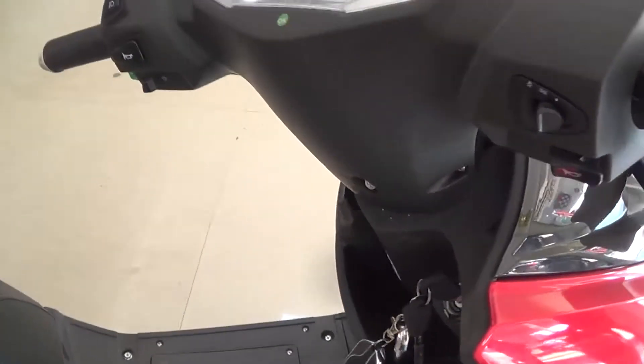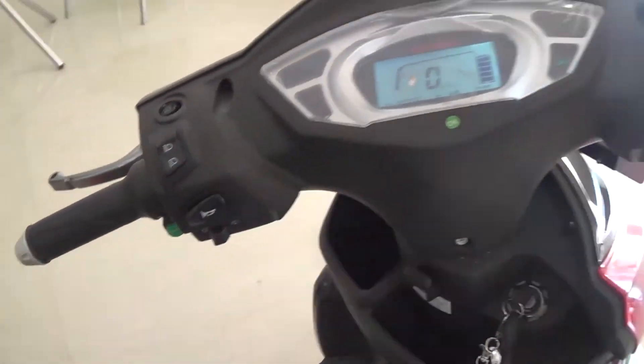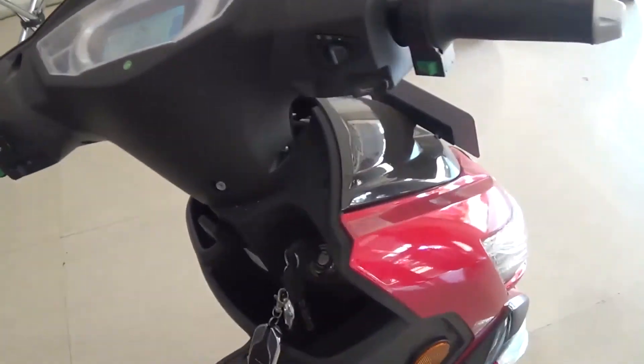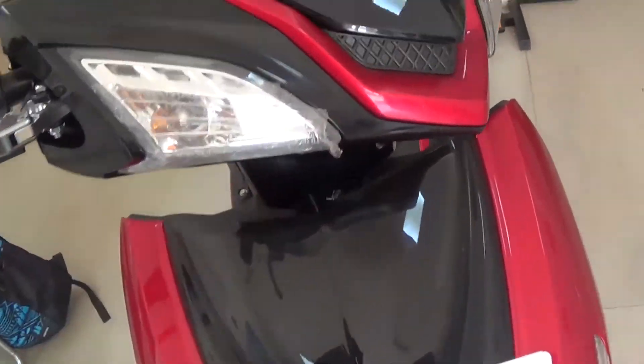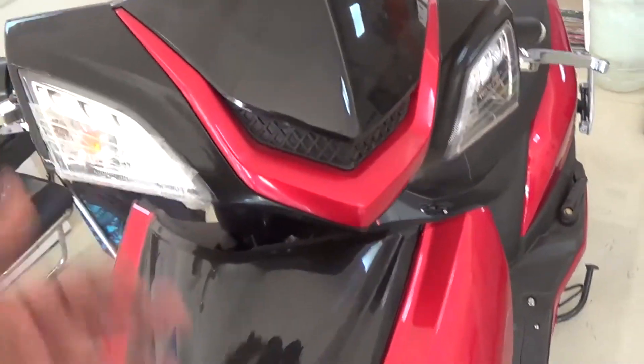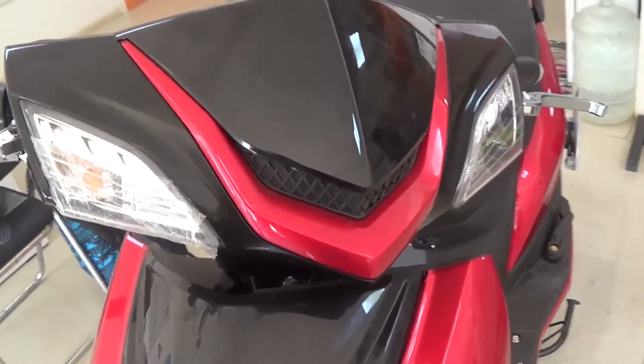First time we went with a scooter here on my channel. We got an indicator bulb — same as a normal scooter.